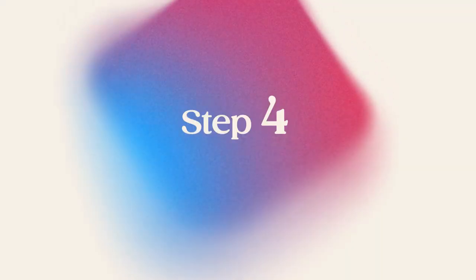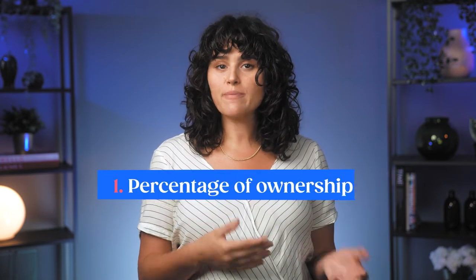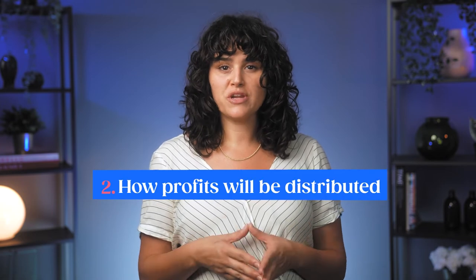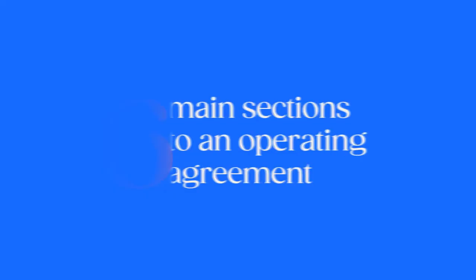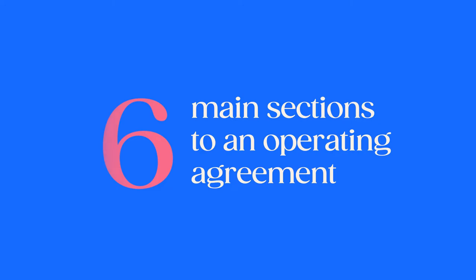Step number four: create an operating agreement. Though Louisiana doesn't legally require you to maintain an operating agreement or file it with the Secretary of State, it is still an important step to forming your LLC. An operating agreement records your LLC setup, organizational structure, daily duties, and general rules. It defines the roles and responsibilities of all LLC members, including the percentage of ownership allocated to each member, how profits will be distributed, and how decisions will be made. It's the core document of your business and can help you prevent future misunderstandings. There are usually six main sections to an operating agreement.